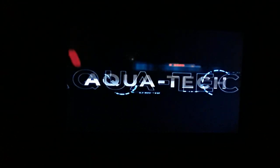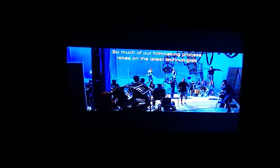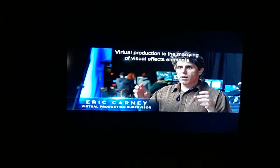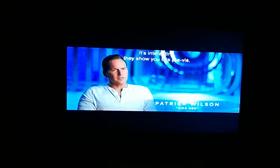So much of our filmmaking process relies on the latest technologies in virtual production. Virtual production is the marrying of visual effects elements while you're on set filming the movie. Basically, when the camera is pointed at the blue screen, on a particular monitor we can actually see the version of the background that will ultimately exist when people see the film.